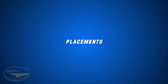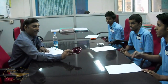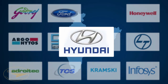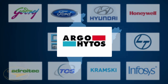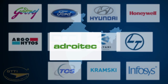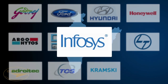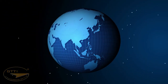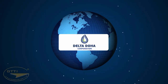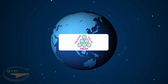Placements — GTTI arranges campus interviews for selecting students for industrial training and employment in Indian companies such as Godrej, Ford India, Hyundai, Honeywell, Argo, Hi-Toss, Kalyani Tools, Sridevi Tools, L&T, Edroitech, Kramski Stampings, TCS, and Infosys, as well as foreign companies such as Festo, Rumpf, INA Bearings, Delta, Doha, GT Electronics, Technoplast, and Hexa Solutions.